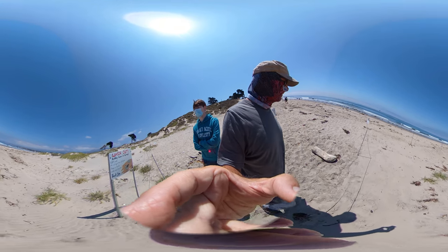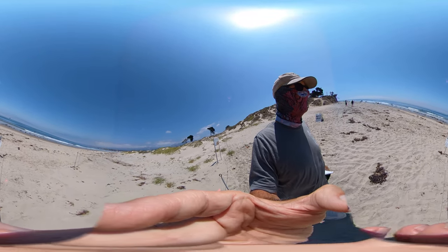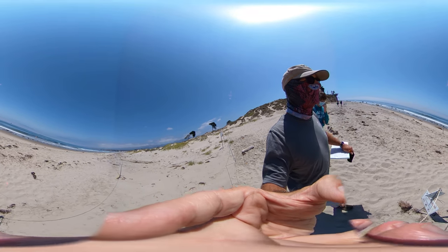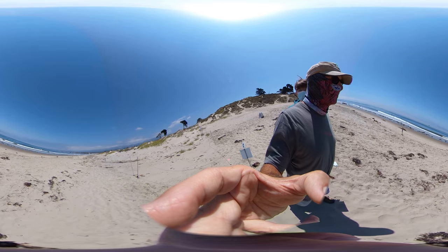So snowy plovers at Koloa Point — all kinds of other challenges at Koloa Point — a great example of the multiple different users that want to come to our coastal zone, to our sandy beaches.